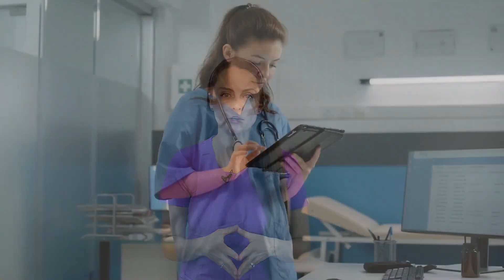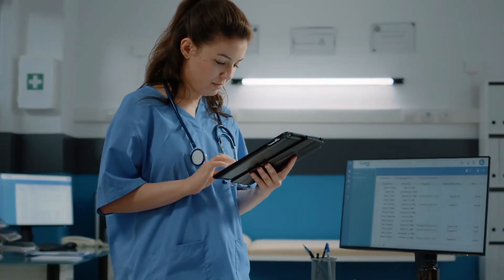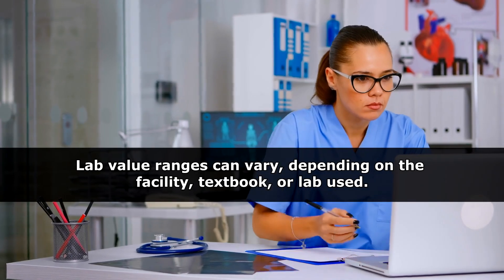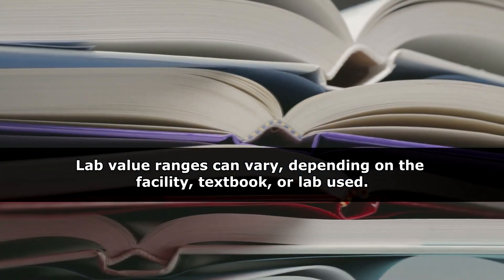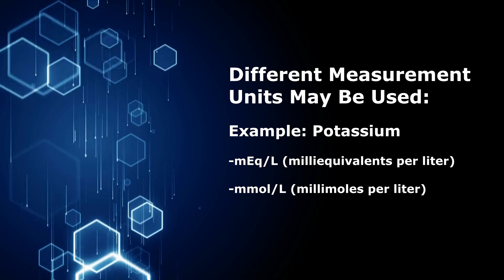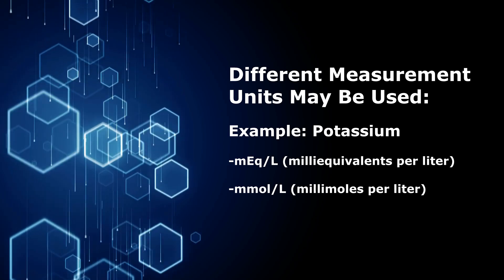As a nurse you have to be familiar with lab values, and unfortunately there's a lot of variation with what is considered a normal range for a particular lab value. For instance, it can really vary depending on the facility you work, the textbook you're looking at, and the laboratory. And if that's not frustrating enough, labs can be reported in different measurement units — for example, potassium can be reported as milliequivalents per liter or millimoles per liter.